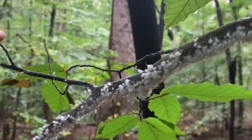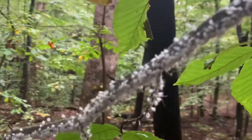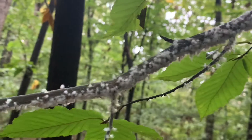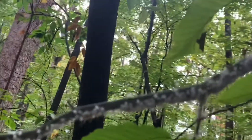Now I'm going to make them dance even more by tapping the branch. So they're all kind of like waggling their woolly posteriors.